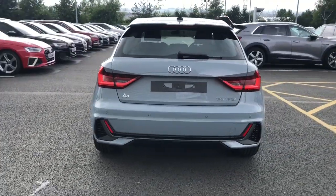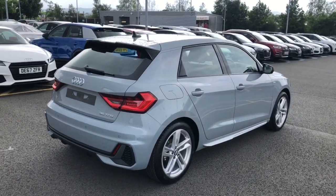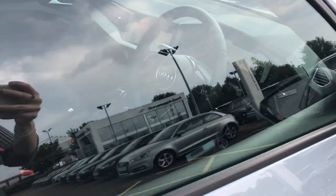It also features the LED headlights and LED rear lights. The vehicle features Audi PreSense, front and rear parking sensors, sport suspension, and the rear roof spoiler.